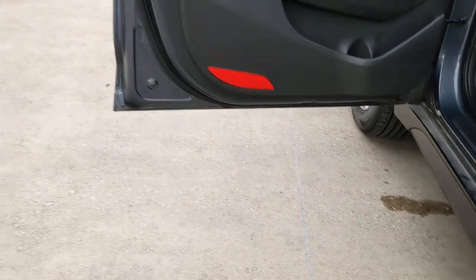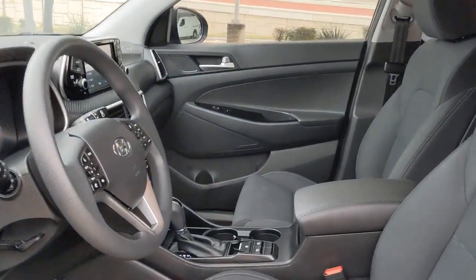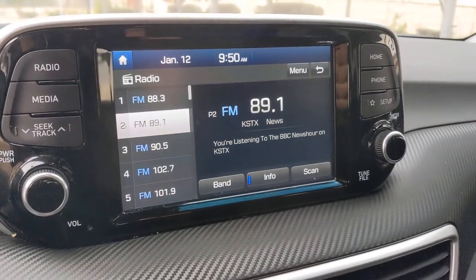Quality blends beautifully with convenience in this remarkably well-designed Tucson. See for yourself when you take it out for a test drive. Our professional staff looks forward to giving you excellent service.